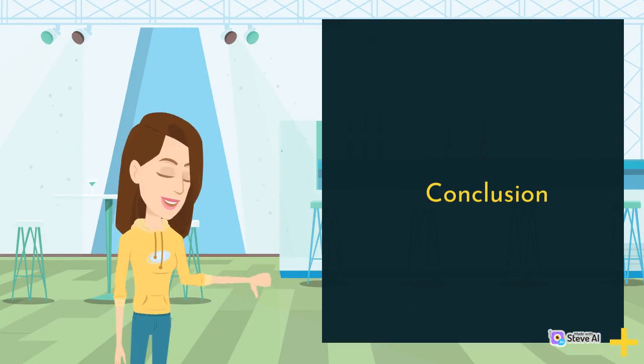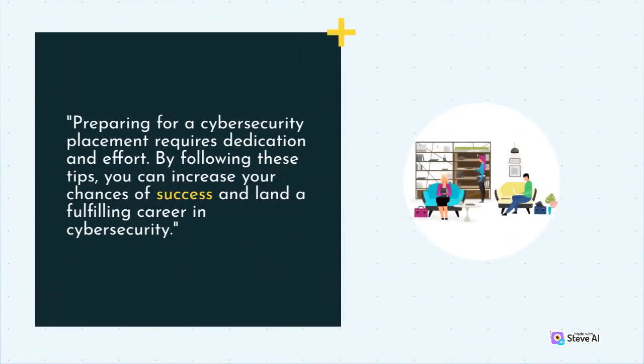Conclusion. Preparing for a cybersecurity placement requires dedication and effort. By following these tips, you can increase your chances of success and land a fulfilling career in cybersecurity. For more information, please visit www.fema.gov.au.